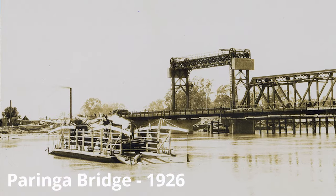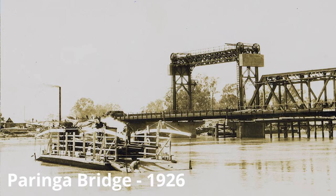If you're heading across the Paringa Bridge you could be forgiven for thinking that the road lanes on either side of the bridge were an afterthought — and you'd be right. It was originally built to carry the railway only and the road lanes were added afterwards.